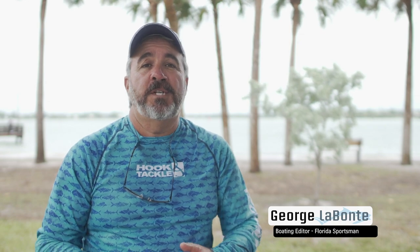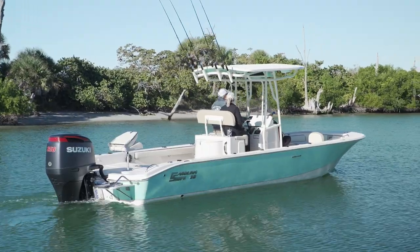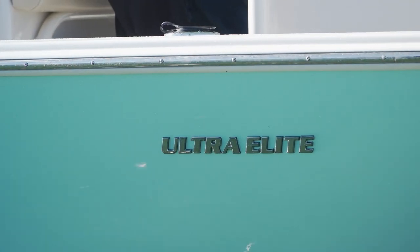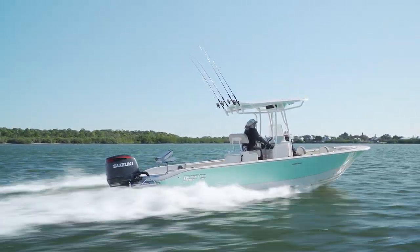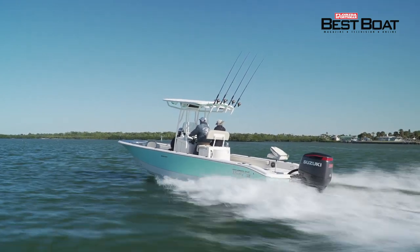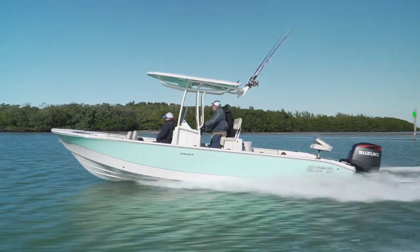The second Carolina Skiff we saw this year was the 26 Ultra Elite. We saw both Carolina Skiffs on the same day, so we had a lot to compare. The theme once again was evolution — this boat takes it to the next level. The 26 Ultra Elite is a boat that will get you offshore — blue water fishing, which is something Carolina Skiffs aren't really known for. Of all the Carolina Skiffs I've ever had the opportunity to run, this was by far the nicest riding. The day we ran it was blowing 25 miles an hour, and the boat handled it perfectly fine.